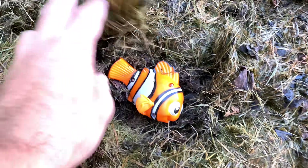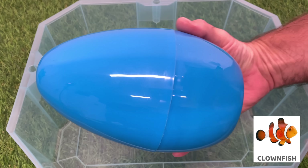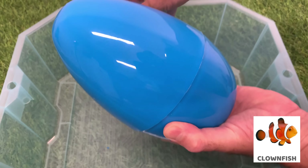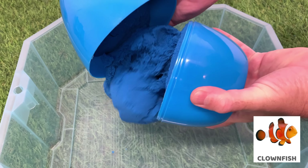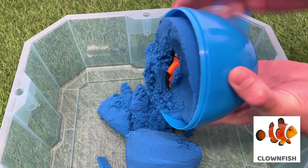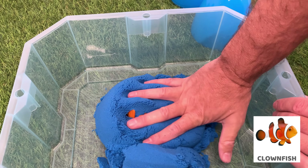Whoa, look down here, I see something. Wow! Clownfish is a small marine fish. Clownfish are omnivores. Clownfish can be found in coral reefs in the Indian Ocean, Red Sea, and Western Pacific.